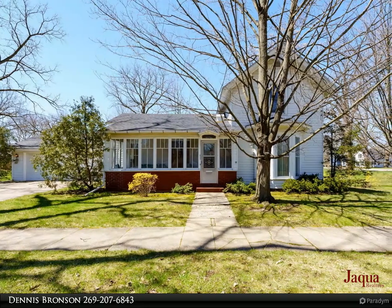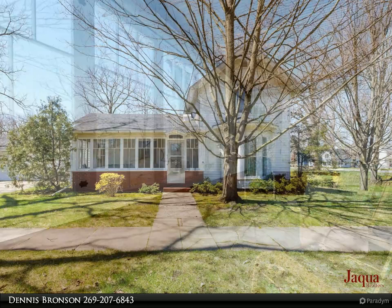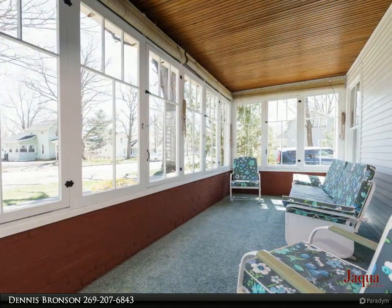Just listed in Otsego on a double lot, easy walking distance to conveniences and downtown. This well-maintained home is clean and pristine.